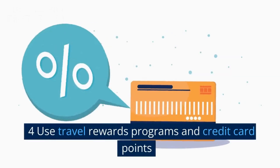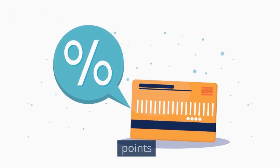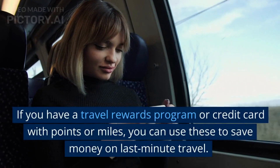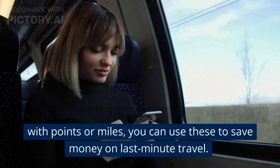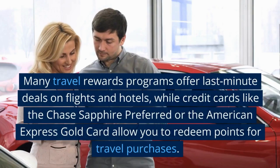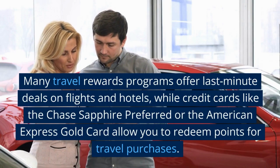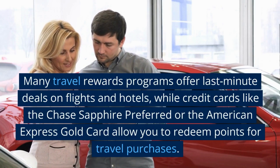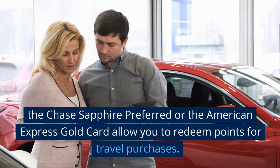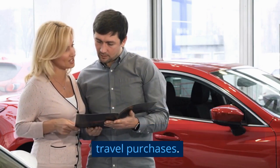4. Use travel rewards programs and credit card points. If you have a travel rewards program or credit card with points or miles, you can use these to save money on last-minute travel. Many travel rewards programs offer last-minute deals on flights and hotels, while credit cards like the Chase Sapphire Preferred or the American Express Gold Card allow you to redeem points for travel purchases.